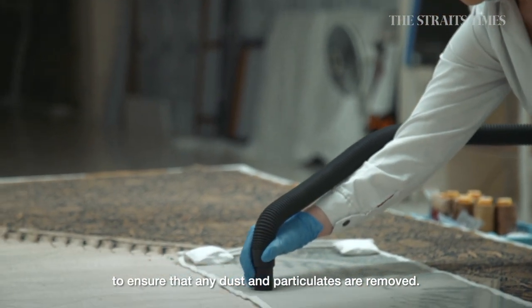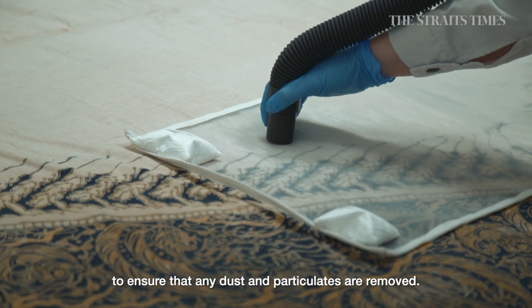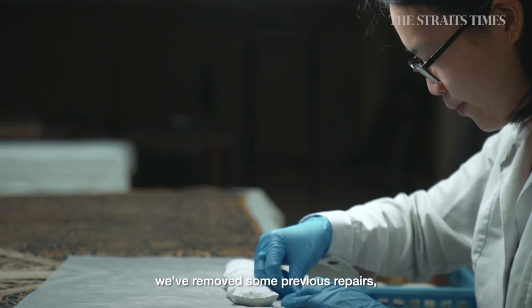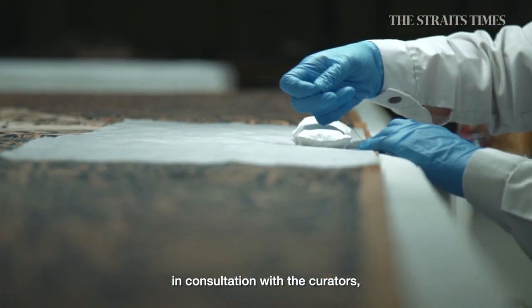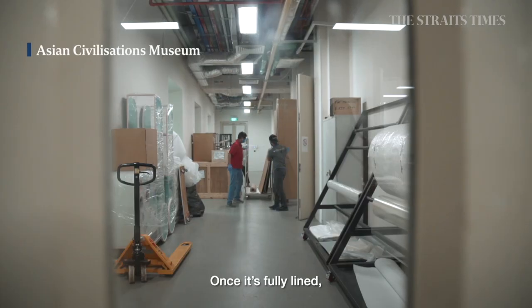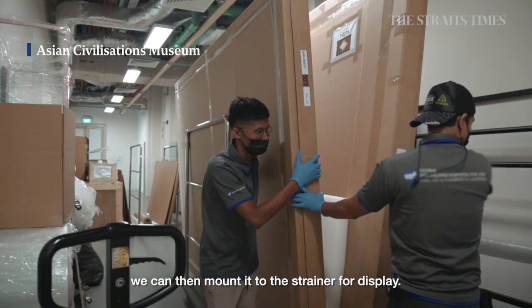Then we do a surface cleaning to ensure any dust particulates are removed, and then we look at the repairs. For this particular textile, we've removed some previous repairs in consultation with the curators and done a full lining for the textile. Once it's fully lined, we can then mount it to the strainer for display.